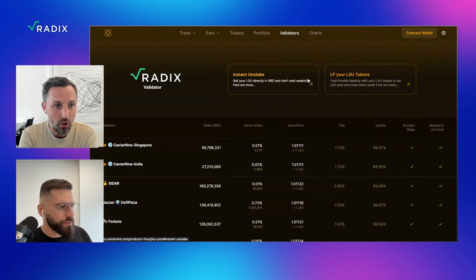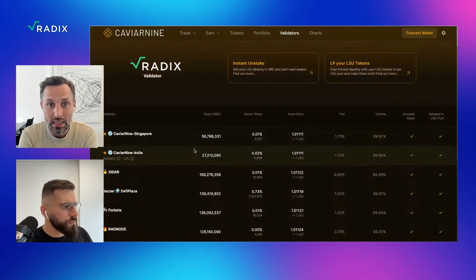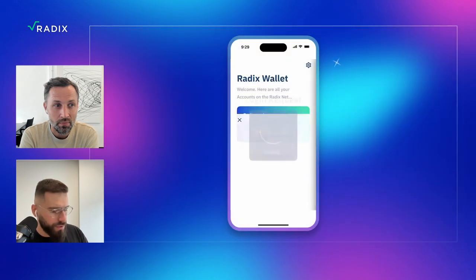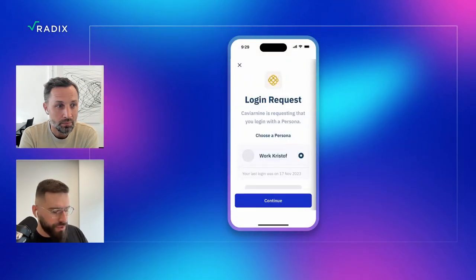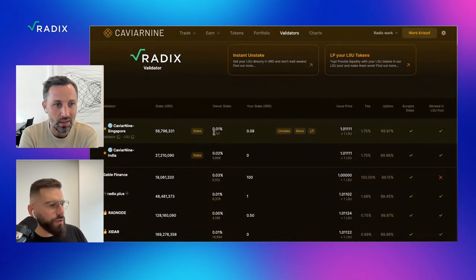You've got a whole bunch of validators here. You can select any validator you like, but I can see that you don't have your wallet connected, so you need to connect your wallet. I'm going to do that — connecting here, selecting my persona. Wallet is connected.